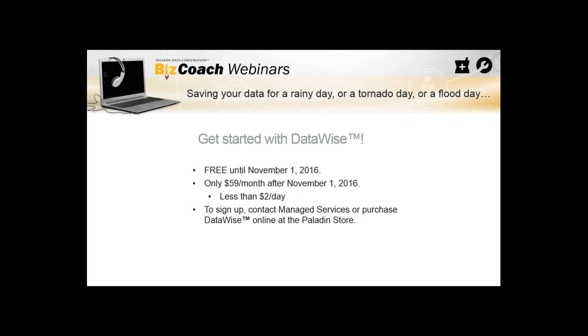If you'd like to sign up, contact the Managed Services Department — myself or Brandon — or purchase DataWise online at the Paladin store. It's very quick, very easy, and it's definitely one of the most important managed services we offer. The antivirus is very important too, and these two go hand in hand. I'm passionate about this because it's a real good value — I really believe in Paladin and in DataWise, and I think we should make it mandatory.